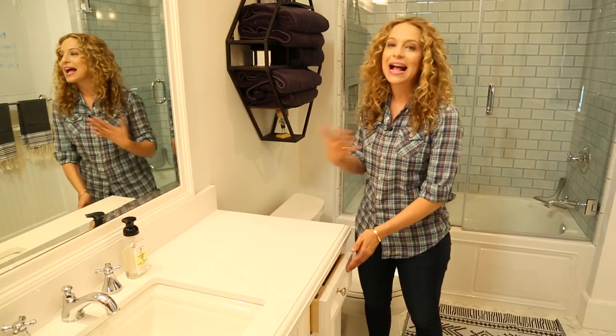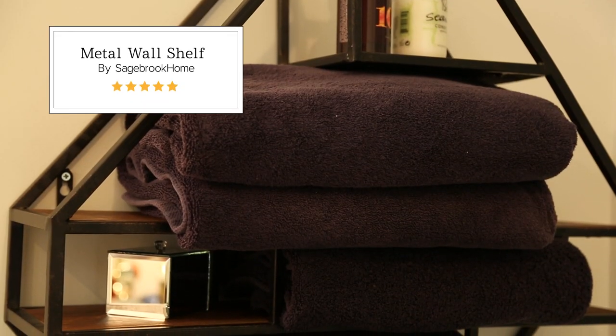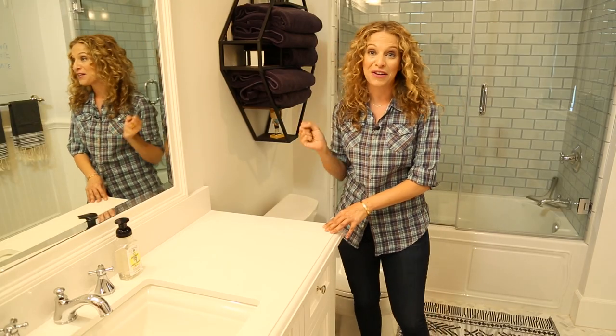Another great way to add storage space is to hang a floating shelf like this one. Not only does it make great use of the vertical space in the room, but everything's out in the open so they can just grab what they need and go.